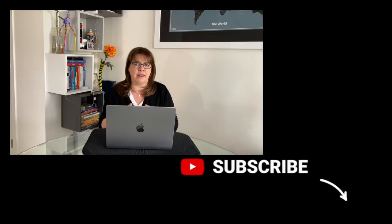Before I get started, if you haven't had a chance to subscribe to the channel yet, please go ahead and do that now, and throughout the video, if you like the content, don't forget to hit that like button.